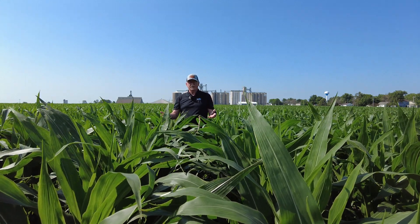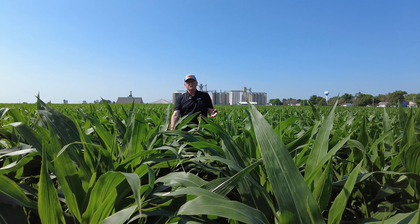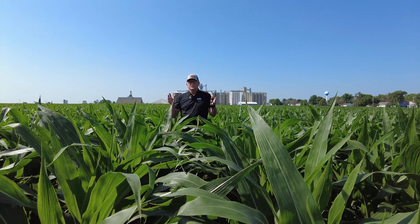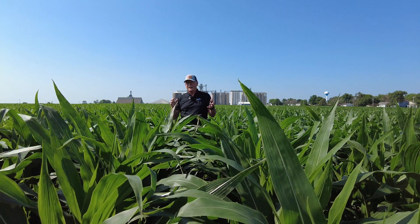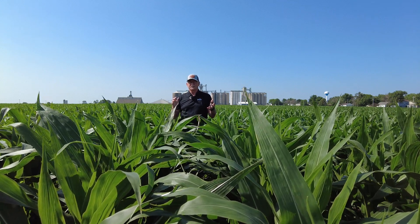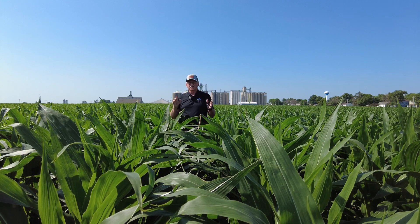I don't want to overly hype this, but this year we have absolutely ideal conditions. It's about 10 o'clock and in this lower canopy that I was checking, there's still dew. You need seven hours of wet conditions — how many days have we had wet leaf conditions? Tar spot and some of the other leaf diseases are a big deal.